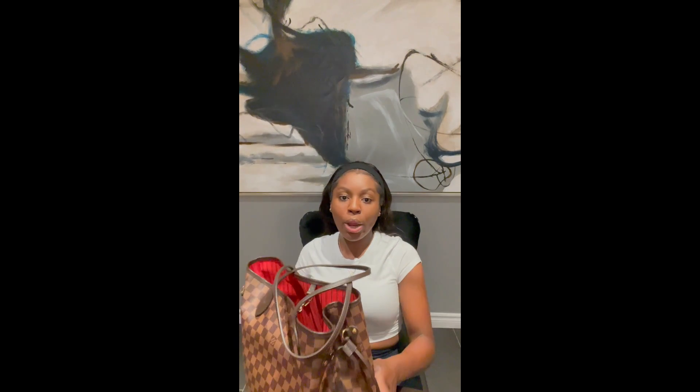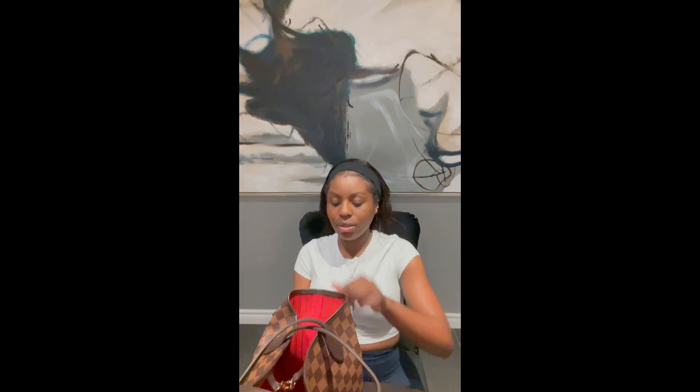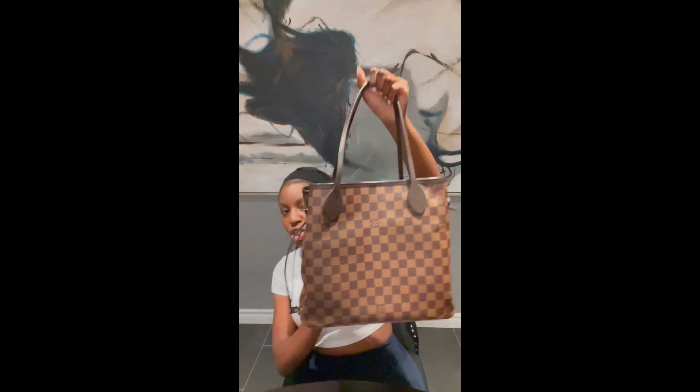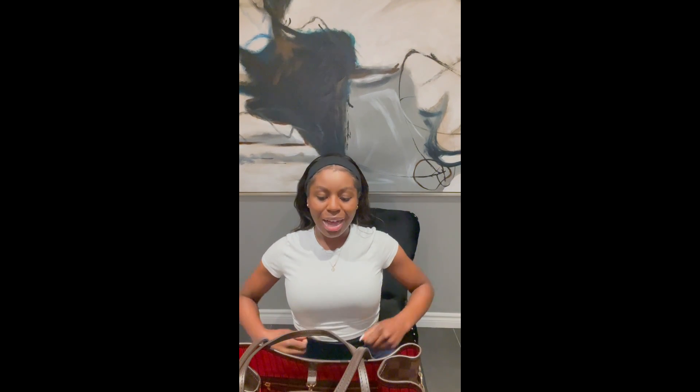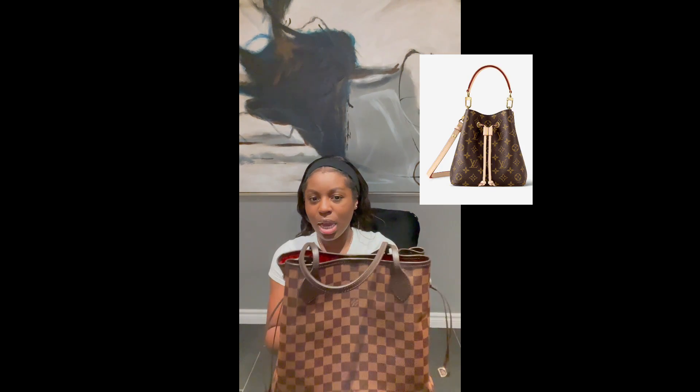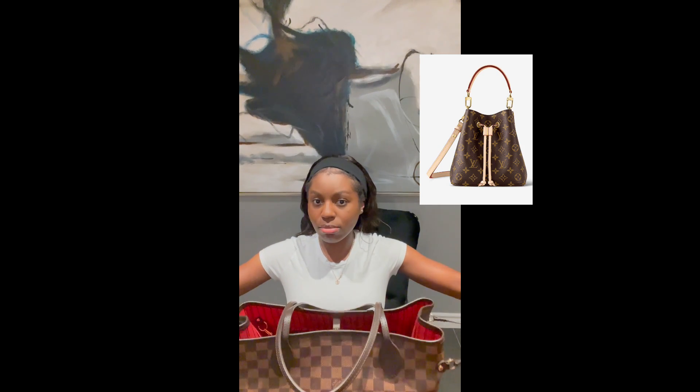Another thing I like is that you can actually cinch it to make it smaller — I already did one side here. It transforms the shape into something more like a hobo bag on one setting, or a shoulder bag on another. I'll put a picture up so you can see. Honestly I don't personally love the look of it cinched, but it's versatile and it's another option if you want to change the shape of your bag.